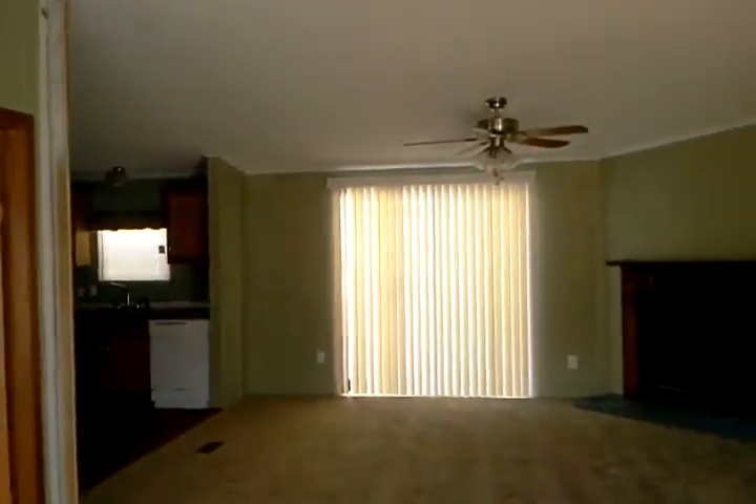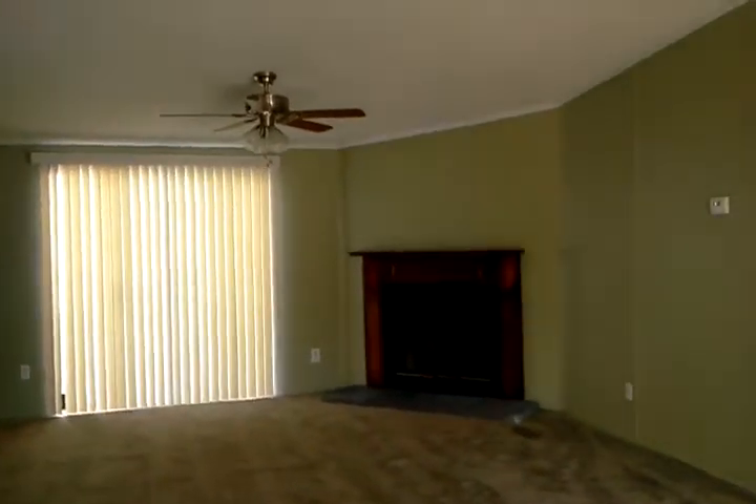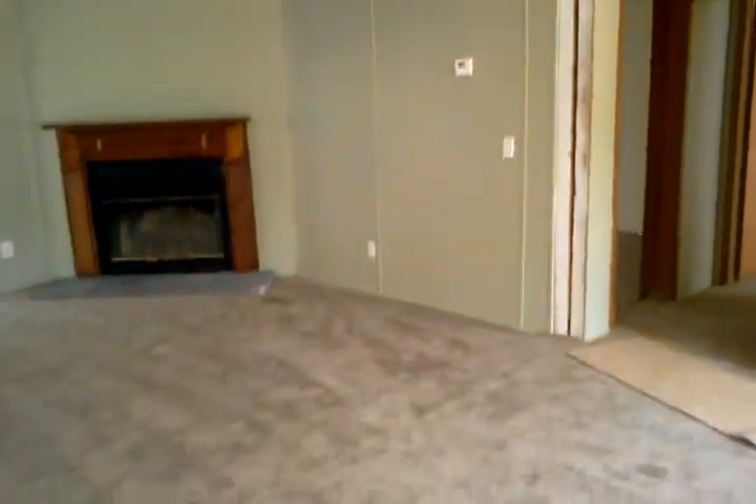This is a 1998 Free State 28 by 56, three bedroom, two bath. This one's refurbed and ready to go. It's one of the bank-owned repos, so it's got easy financing available.